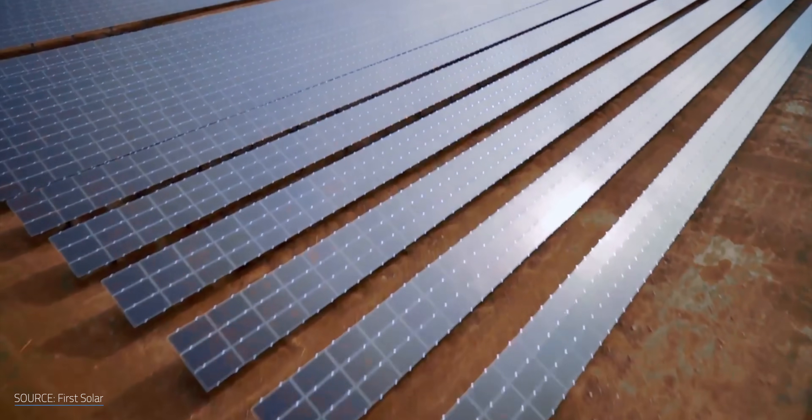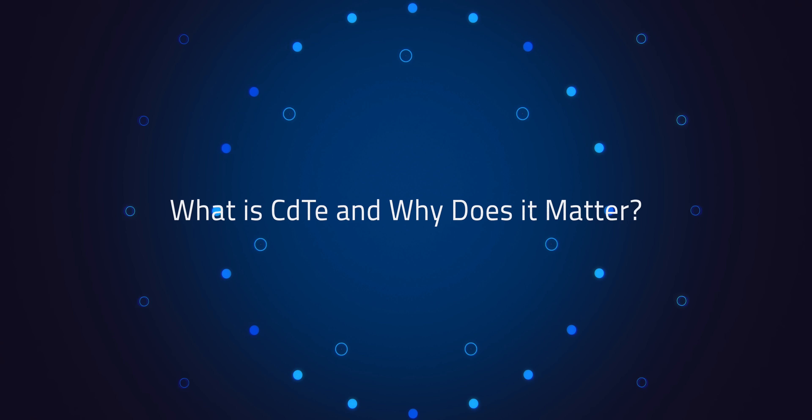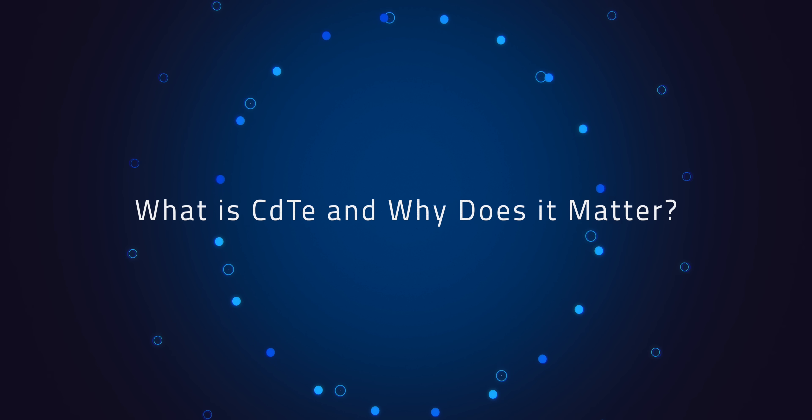For most people, CdTe probably sounds like something straight out of a high school chemistry quiz. But CdTe panels are far more common in the US than anywhere else in the world. Before diving into why that is, let's take a moment to understand what CdTe even is. Cadmium telluride is a semiconductor material, just like silicon.